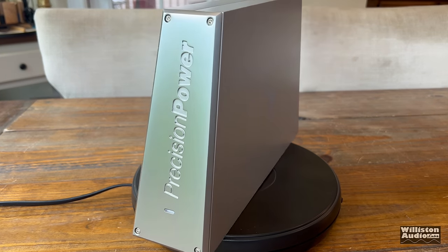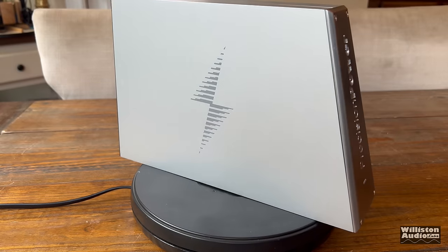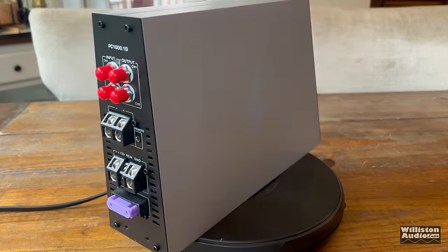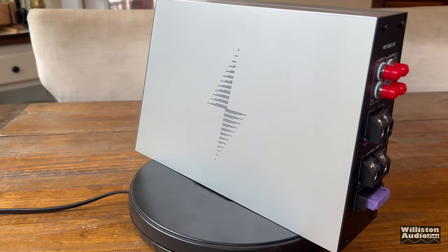Today we're going to check out this unique amplifier from Precision Power from their Power Class lineup, which hit the market back in 2021 as dealer direct only, now available on Amazon. Let's take a closer look.